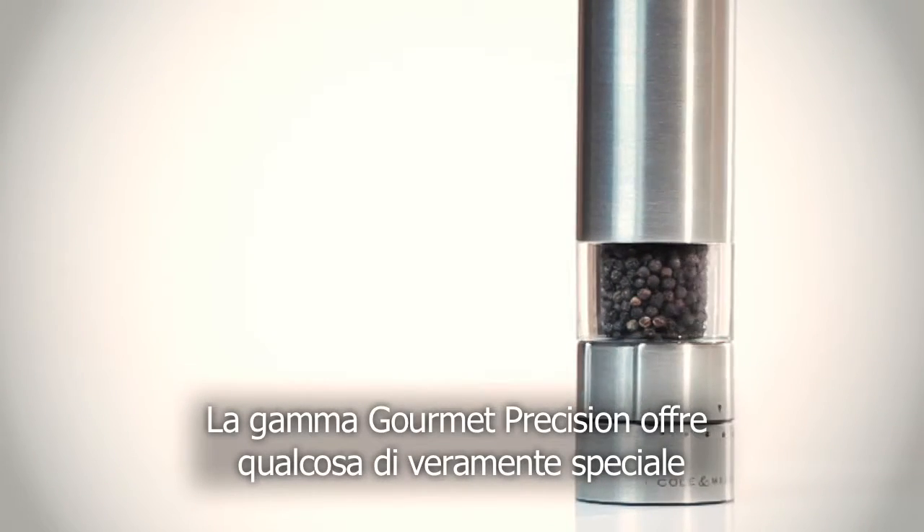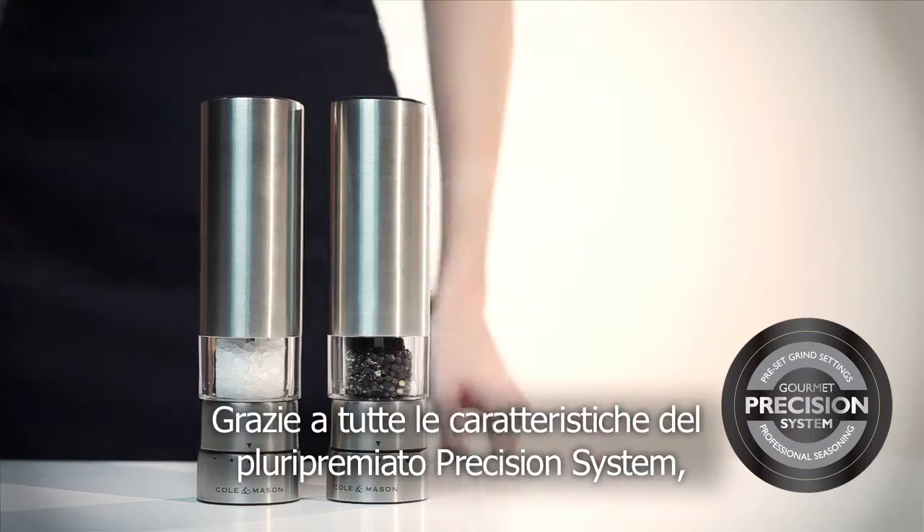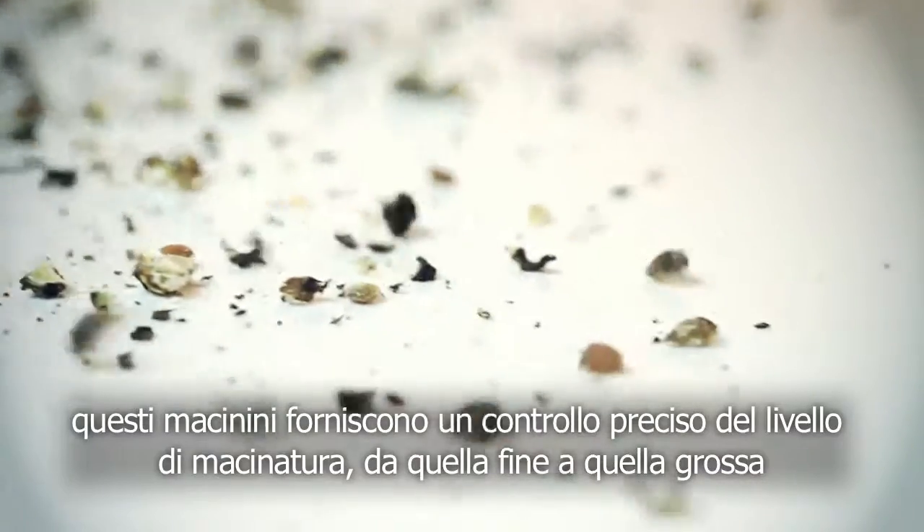The Gourmet Precision range offers you something very special. With all the attributes of the award-winning precision system, these mills will give you precise control on the level of grind from fine to coarse.